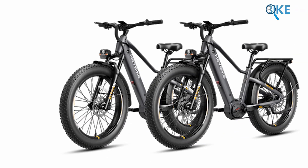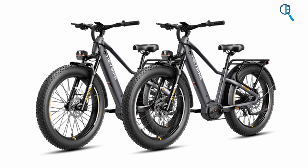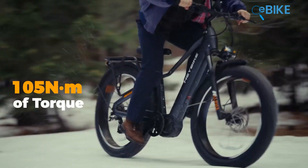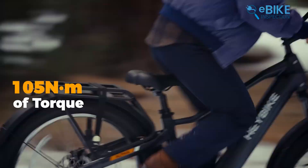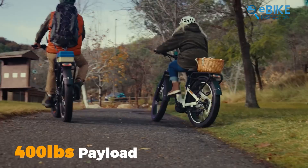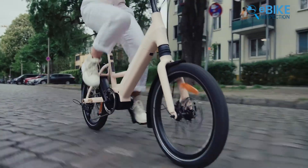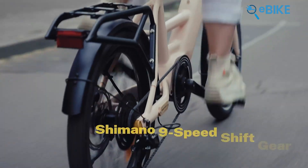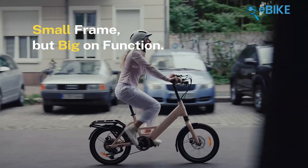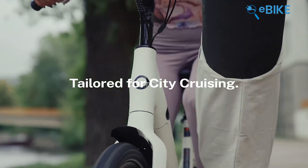HayBike also addressed range anxiety with the Hybrid. That massive 864-Wh battery is serious, and the claimed range of up to 110 miles is clearly aimed at long-distance commuters or riders hauling gear. A payload capacity close to 440 pounds reinforces its workhorse identity. The Venus takes the opposite approach, offering a lighter, quicker ride for riders who prioritize speed and efficiency. Together, these models show how HayBike is covering diverse rider needs while maintaining a consistent brand direction.